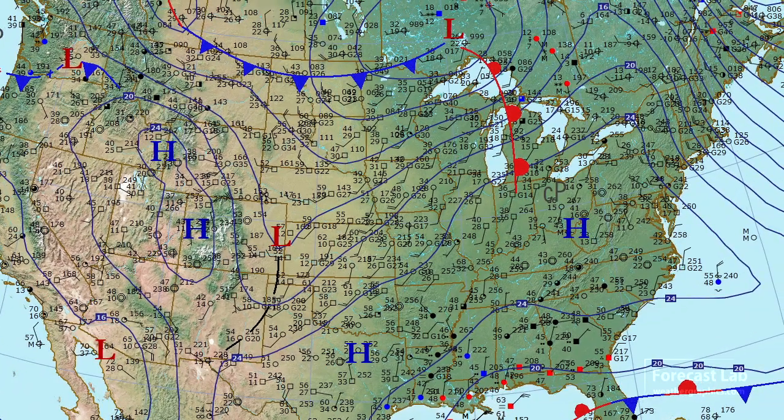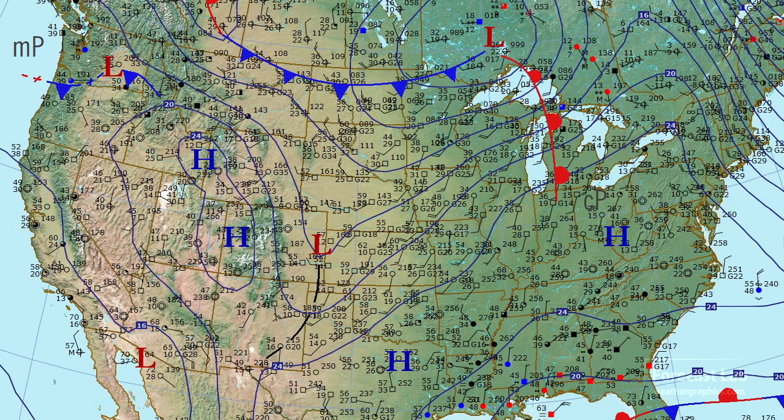You can see up there in northern Maine, one degree at Caribou with a strong northwest wind. That's due to that outgoing occlusion that's way up there over the Canadian Maritimes. The winds are gusting a little bit in the northern plains — Minnesota is getting gusts up to 30 at Minneapolis.